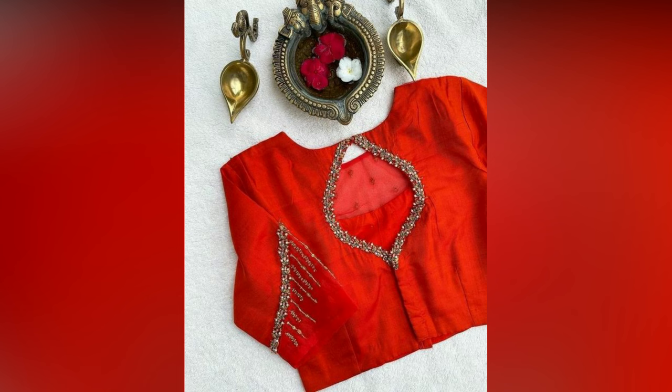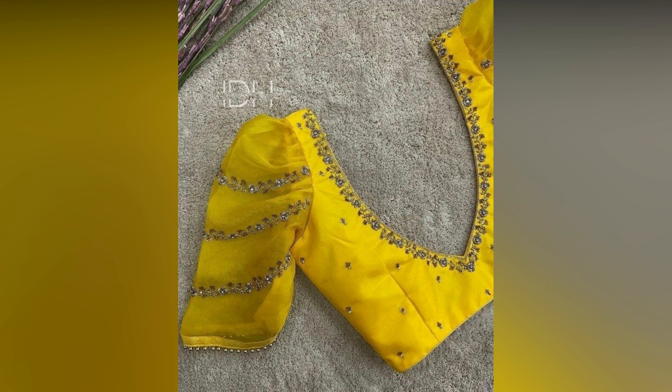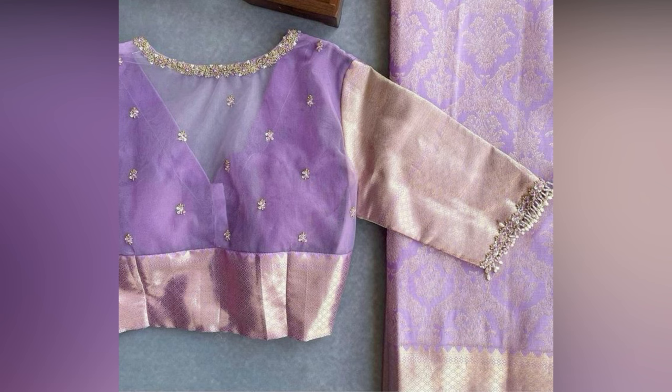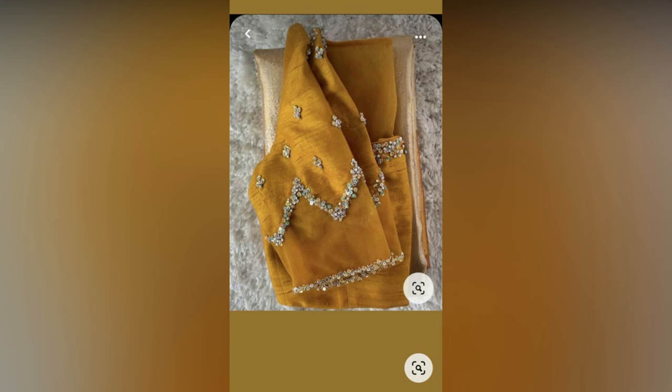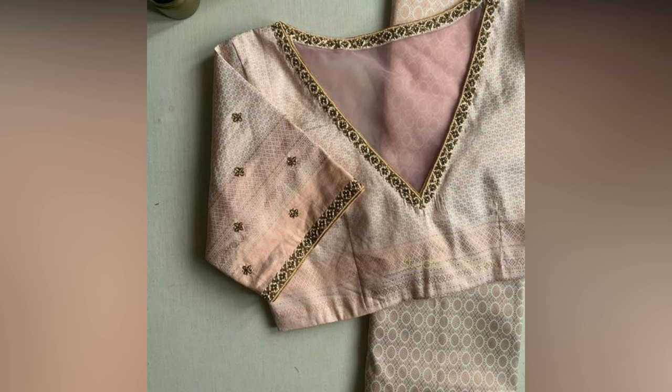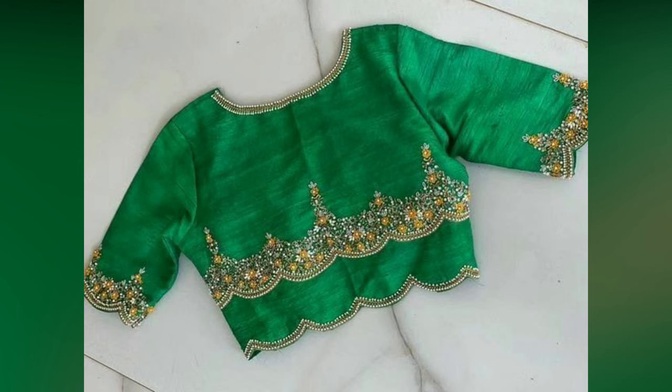One great thing about saris, especially silk saris, is that they never go out of fashion. Ages have passed, but generation after generation this traditional wear has come out as a favorite of the masses. Not many clothing styles and fashions pass the test of time, but saris are a top priority among Indian ladies even today. Pattu saris, which are a wardrobe staple in any South Indian household, are loved by literally anyone across the globe.